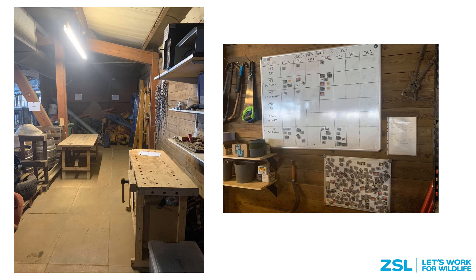To meet all of these criteria, we've created an area specifically devoted to enrichment. In here we can store materials, store finished enrichment devices, we have a workshop for building new enrichment, and also an area to record what has been provided for elephants. The idea when creating this area is very similar to how we use antecedent arrangement prior to a training session — however, instead of helping our animals succeed in a training session, this is all about making it as easy as possible for our keepers to succeed in their provision of enrichment.